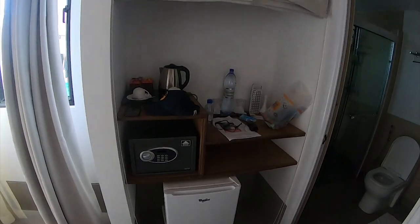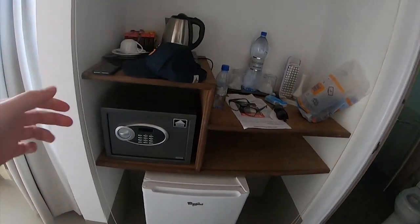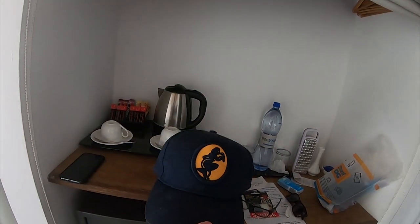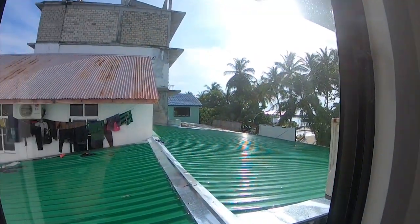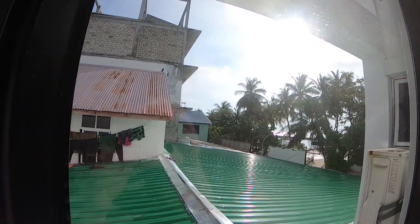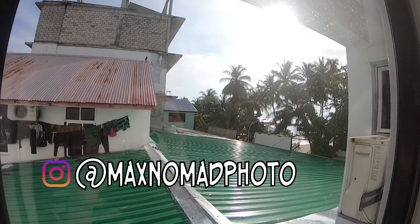Then there's a little TV. Over here is a little fridge, a little safe, and this cap that I got in Cape Town. I've already been traveling three weeks in South Africa, but I just got this GoPro yesterday. If you follow me on Instagram at maxnomadphoto, you would have seen that I got the GoPro yesterday.